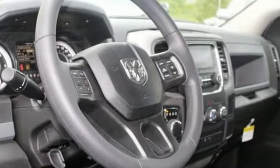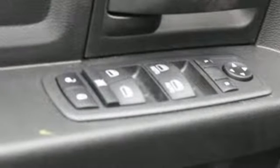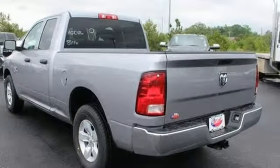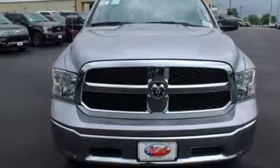V6 engine, heavy duty shocks, automatic transmission, active grille shutters, streaming audio, wireless phone connectivity, air conditioning, aluminum wheels, rear wheel drive, auto dimming rear view mirror, and power heated mirrors. Hurry in today and see it for yourself.